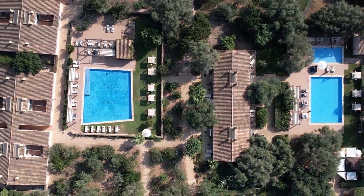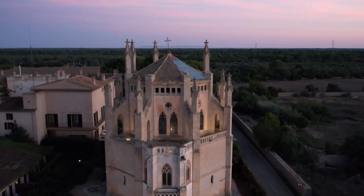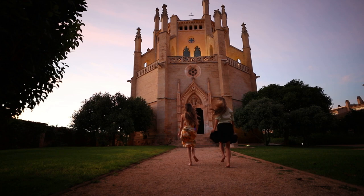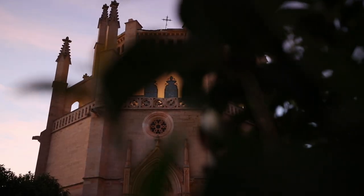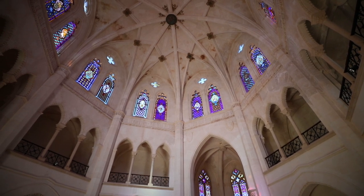Welcome to Zoetry Mallorca. This is one of the coolest boutique hotels I've ever stayed in. We're currently in a 14th century historic church which is attached to our hotel. It is absolutely beautiful here, so today I'm going to be showing you guys everything that this hotel has to offer — let's get this vlog started.